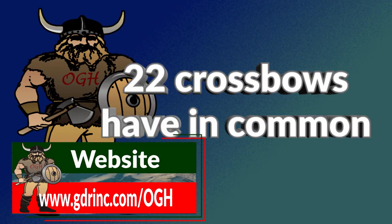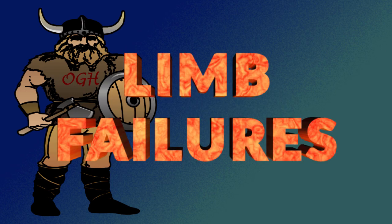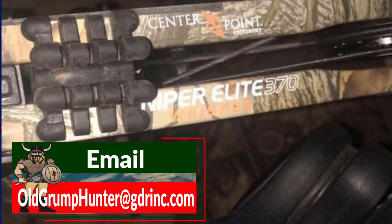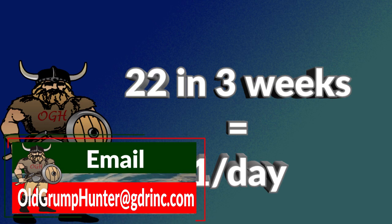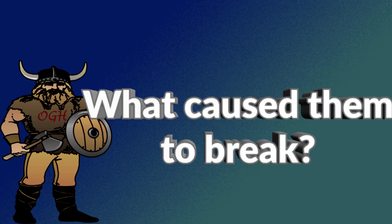Old grumpy hunter here. What do these 22 crossbows have in common? One: they are all rated at speeds greater than 350 feet per second. Two: they all have limb failures. Those are just some of the images I've collected from social media in a three-week period — that works out to basically one bow per day. Since then I've collected even more images. What caused them to fail, I do not know, but I do have some ideas.